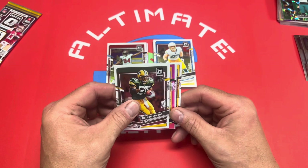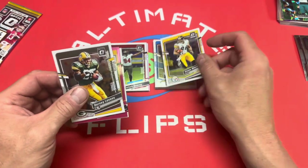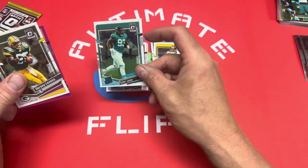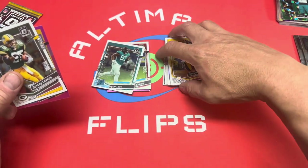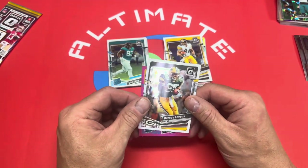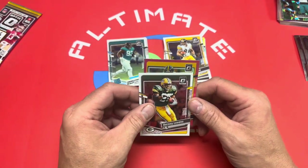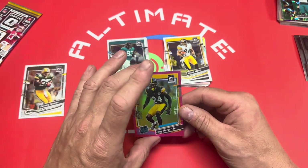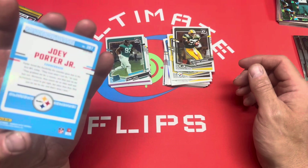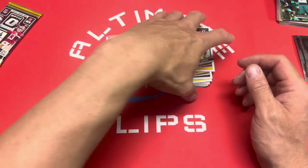Fifth pack — Dorsey Levens. Oh, another pink! Heinz Ward. Tyler Lacy — again off-centered. And it is a rated rookie — Pittsburgh Steelers, Joey Porter Jr. Not bad at all. Pretty cool.